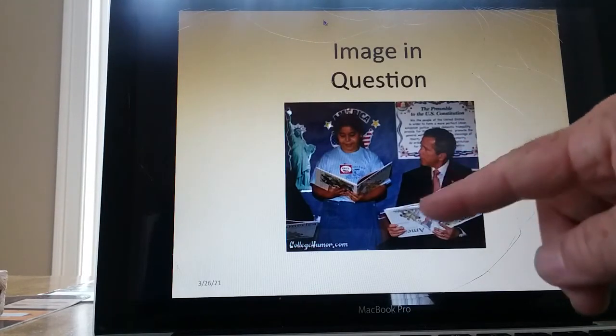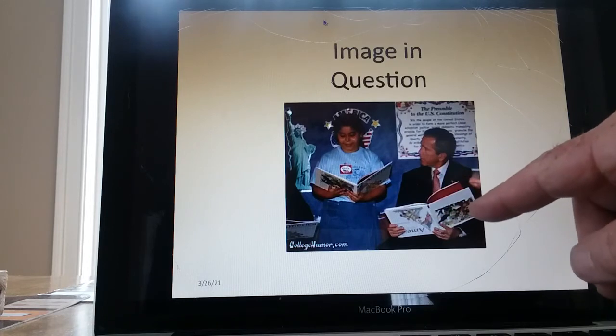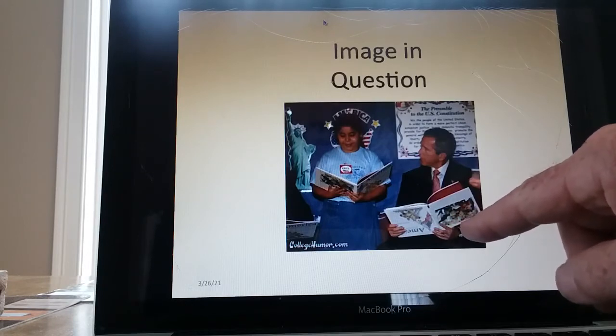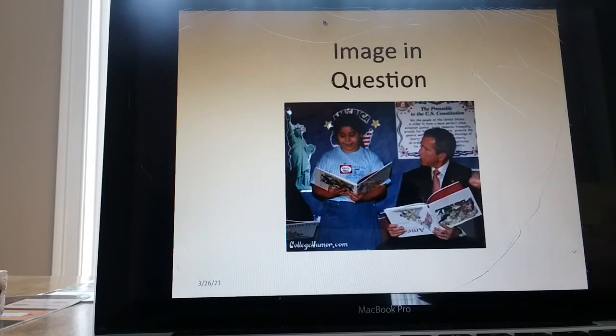This is George Bush in a classroom where he was reading — I think it was close to 9/11. He has his book upside down, and this picture kind of went viral. There were questions about whether or not he was dyslexic too.